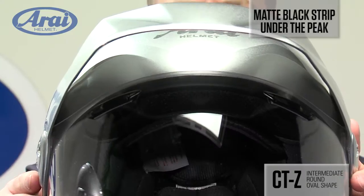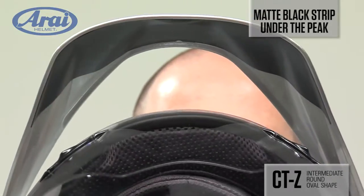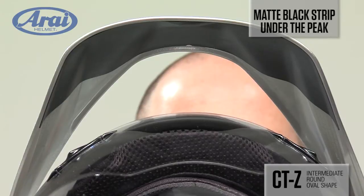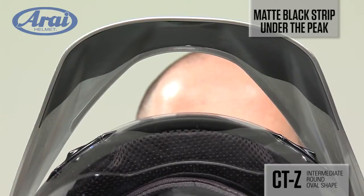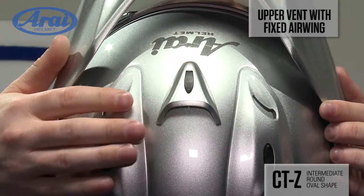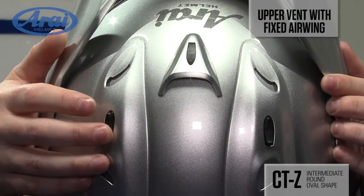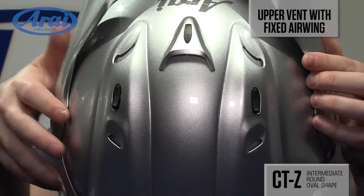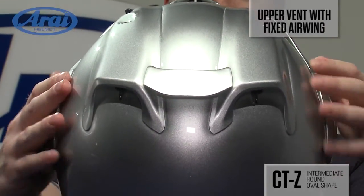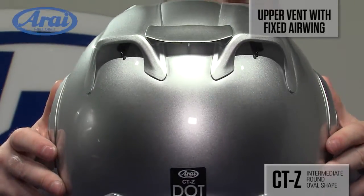Because Arai sweats even the tiniest details to make your ride better, there's also a matte black band under the peak's leading edge to further reduce glare. The upper vent system with an air wing is diffuser ventilation technology from the Corsair 5 race helmet, giving you superb airflow and hot air extraction. The fixed air wing reduces lift and increases aerodynamic stability at highway speeds.